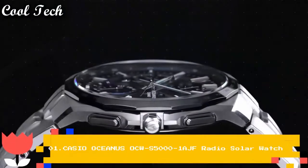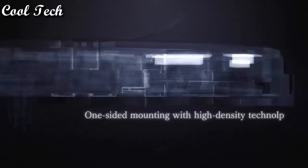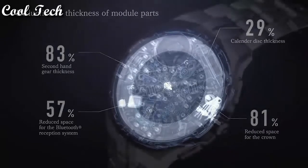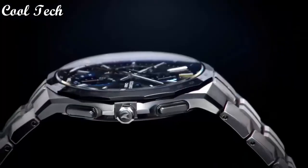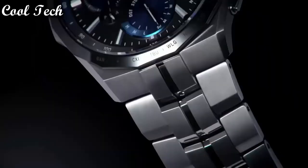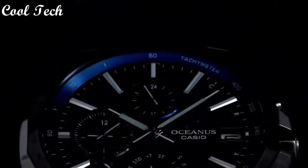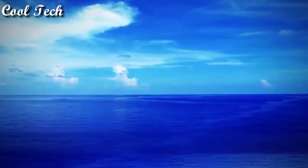Top one. Band material: titanium. Style: luxury, casual, dress, formal. Dial color: silver. Watch shape: round. Display type: analog. Case material: silver. Movement: quartz. Features: world time, power reserve indicator, Bluetooth, atomic radio control, chronograph, water resistant.